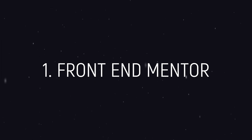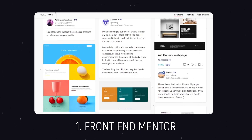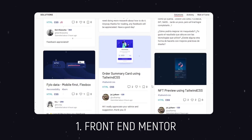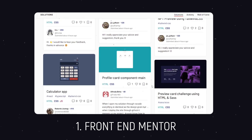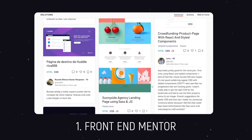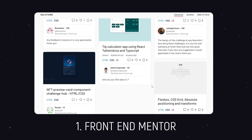The first website on my list is Frontend Mentor. Frontend Mentor is a community-based challenges platform. You are given boilerplate code and resources and then you are supposed to make websites as per the requirements. There is no rule that the website should look exactly the same, so you can play around and let your creativity run wild. The barrier to entry to Frontend Mentor is almost zero and anyone at any level can come and have a good challenge.